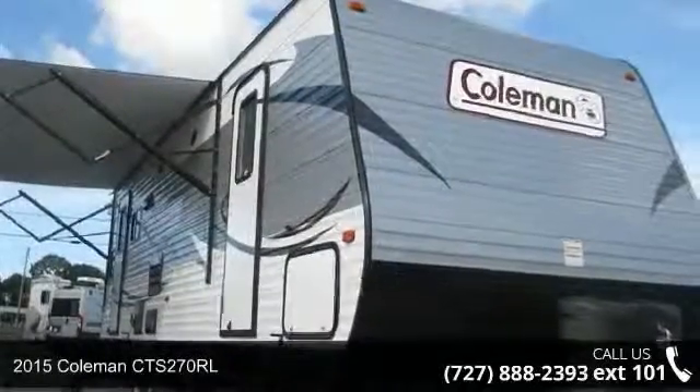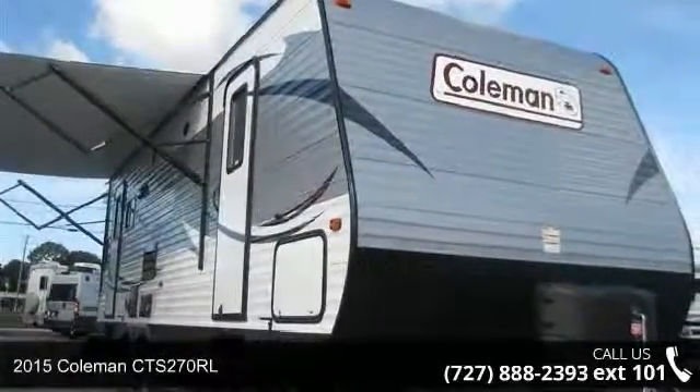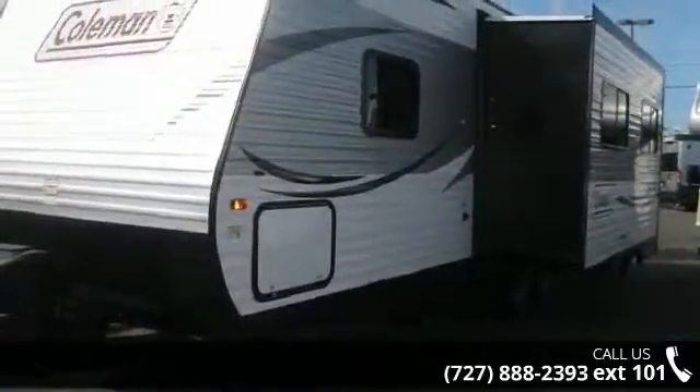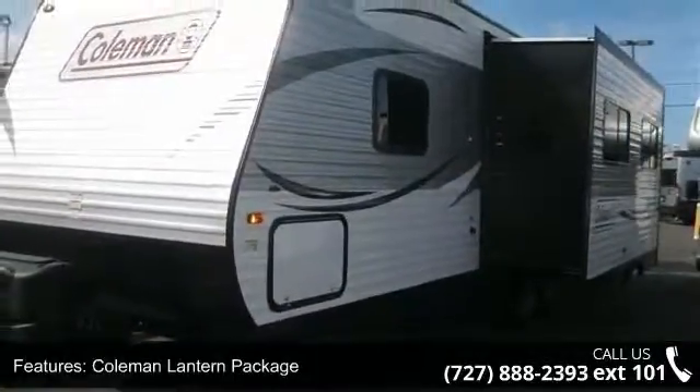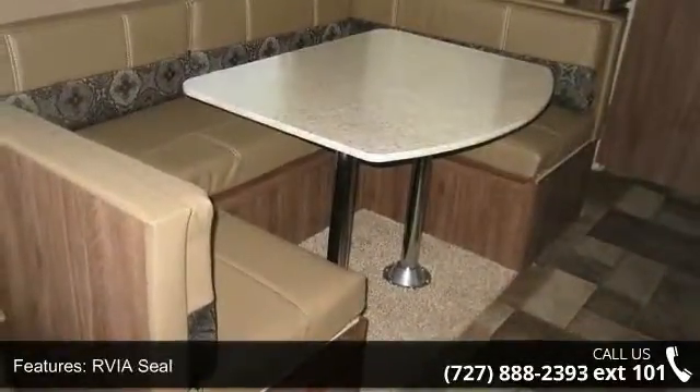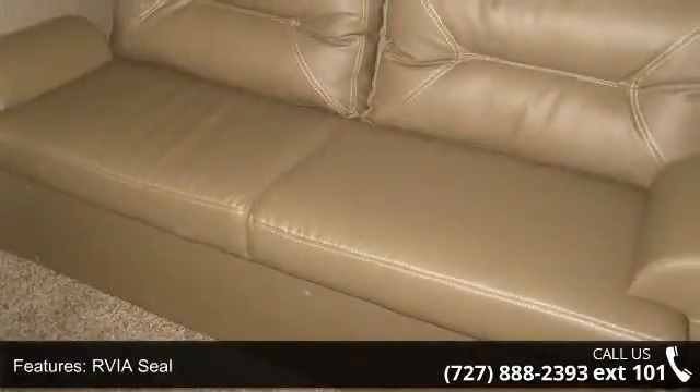Start planning your next trip in this 2015 Coleman CTS 270 RL. If you are looking for an RV with quality construction and ease of towing, this may be the one. Perfect for vacationing, adventuring, or just relaxing, this travel trailer awaits you.